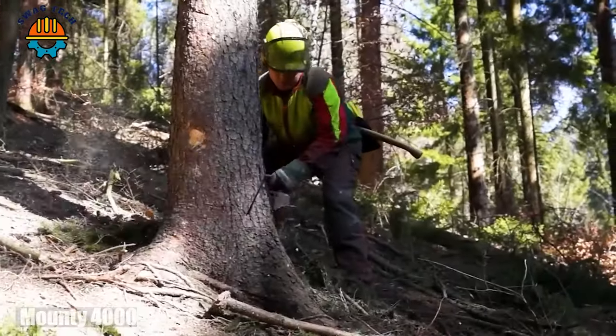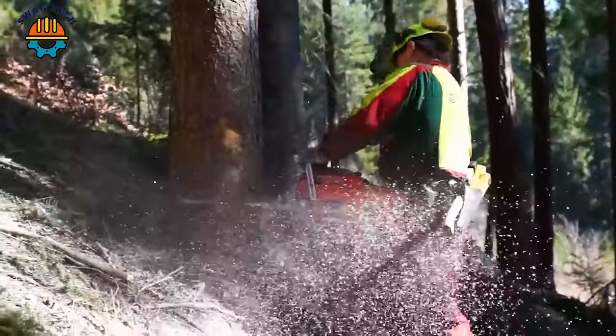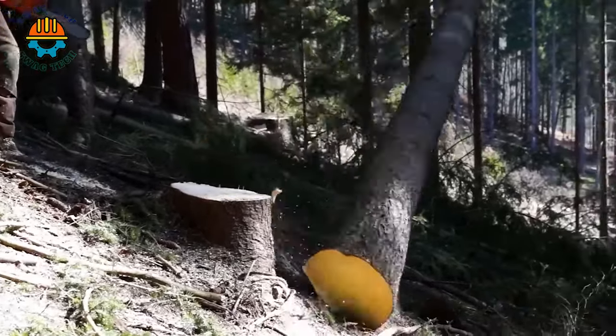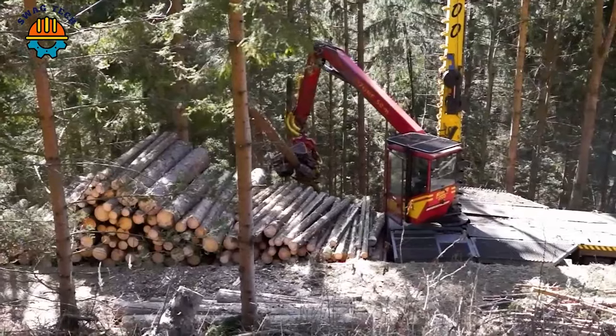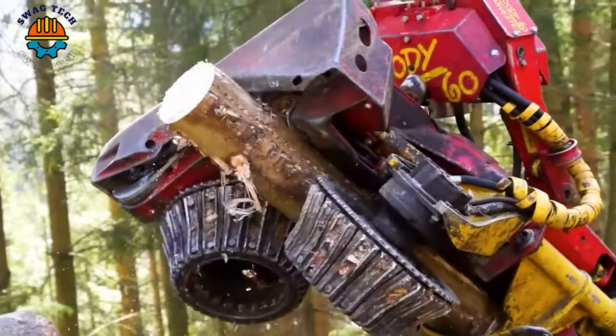With its rugged design and advanced features, the Mountie 4000 is the right choice for efficiency and precision in the world of logging. This massive machine processes trees into equal parts in a short period of time.